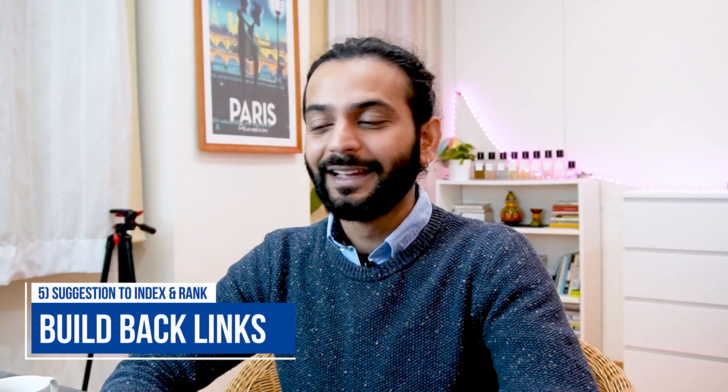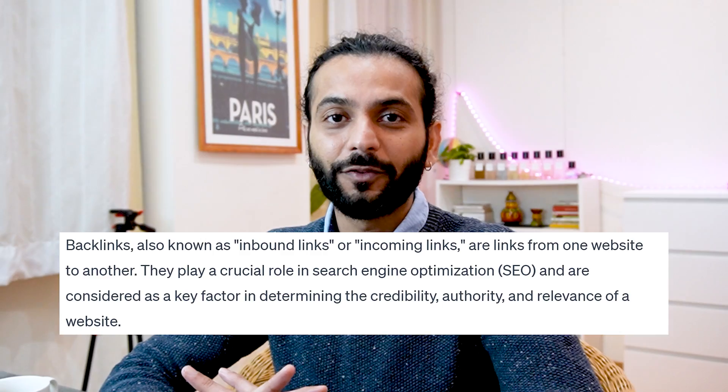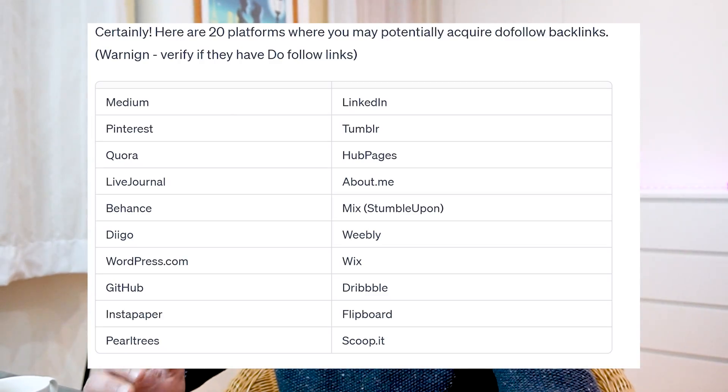The last point is to build backlinks. That might sound hard, but if you can't find another way, make sure you have a social presence for your website. Create a Facebook page, Instagram page, LinkedIn, and Quora page for your website and add your website there. These are very basic platforms where you can build backlinks. Also try guest blogging — ask someone in your field if you can write a blog post for them, or contact different website owners to build backlinks. There are many websites where you can get backlinks for free; I'll add the list in the description.